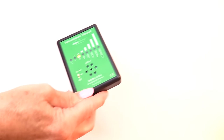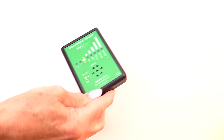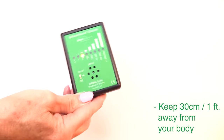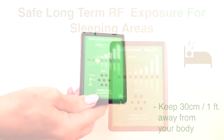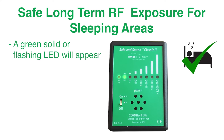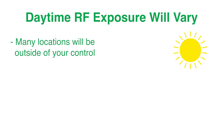To measure effectively, scan an area with the highest rating as shown. Be sure to move the meter in all directions while scanning and keep the meter at least 30 centimeters or 1 foot from your body. If the RF levels are at or below a safe long-term exposure level for sleeping areas, a green LED will be solid or flashing. Try to keep your sleeping areas in this range if possible, as daytime exposure will vary since many locations will be outside of your control.